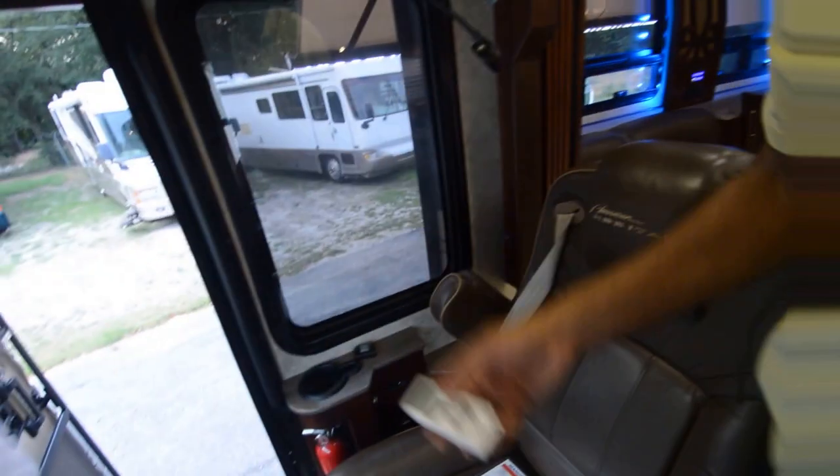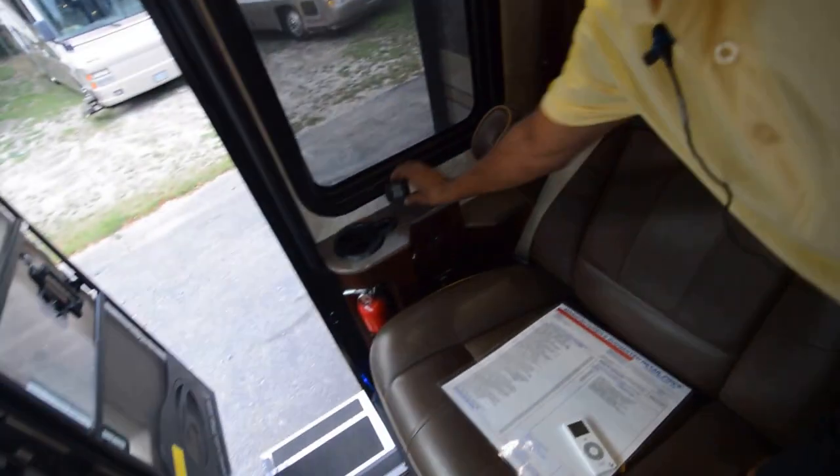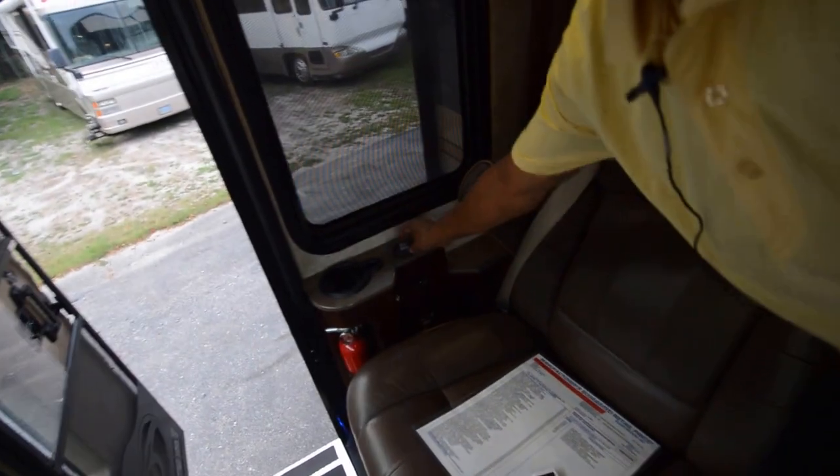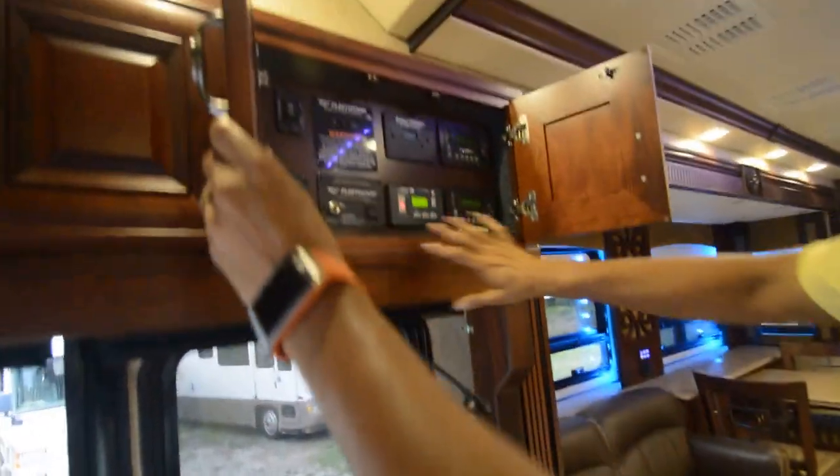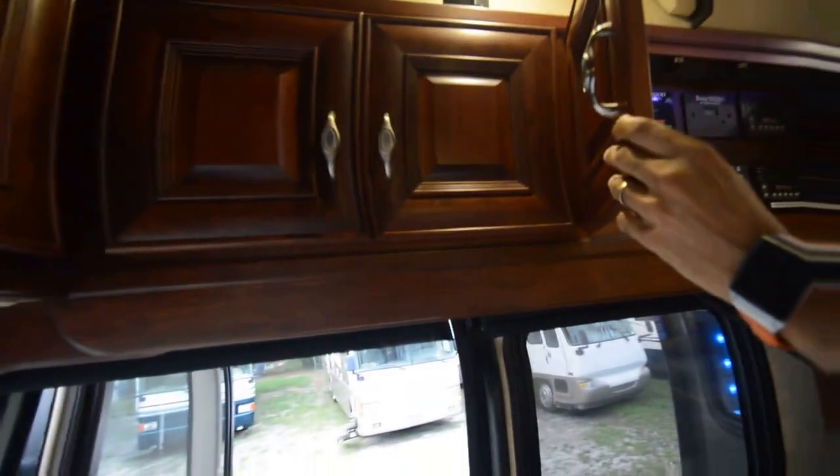Talking about top of the line — this was an $826,000 coach. It's got a remote control for the garage awning. Lots of remote controls. Walk unlock remote control. Auto gen start, command center for the slide-out — everything is located here. Got a Bose surround sound system.